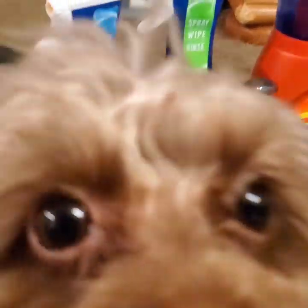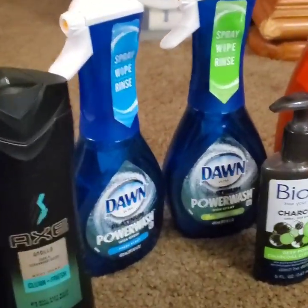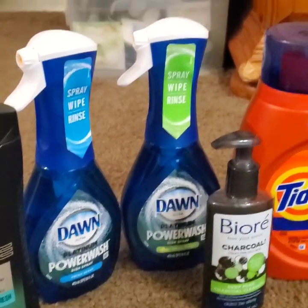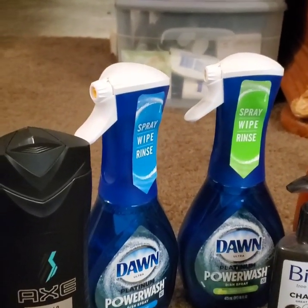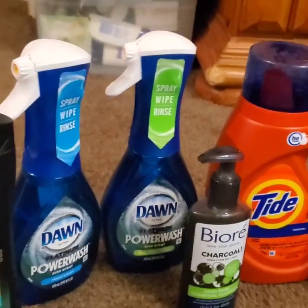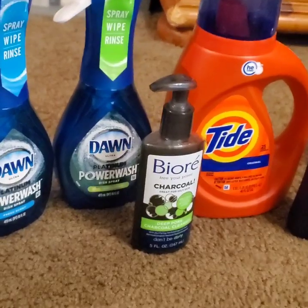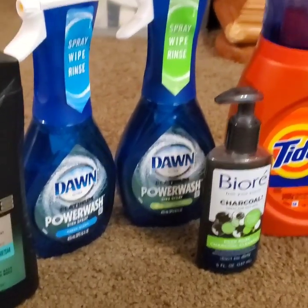Then we have these Dawn Power Wash — everybody's really obsessing over these, and they're actually really, really good. I had a lot of coupons for these and I was so worried I wasn't going to be able to find any. Luckily, my Family Dollar had put out a bunch of them, so I was able to pick some up.